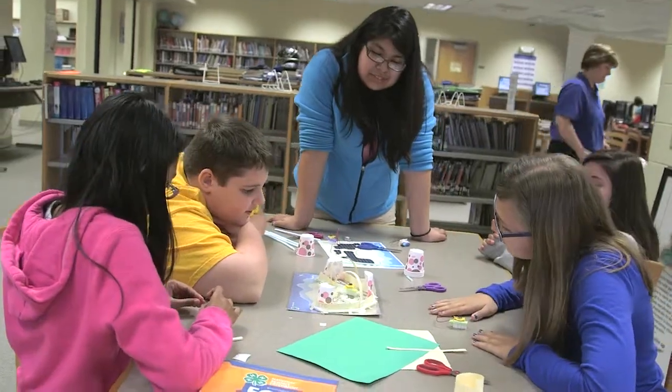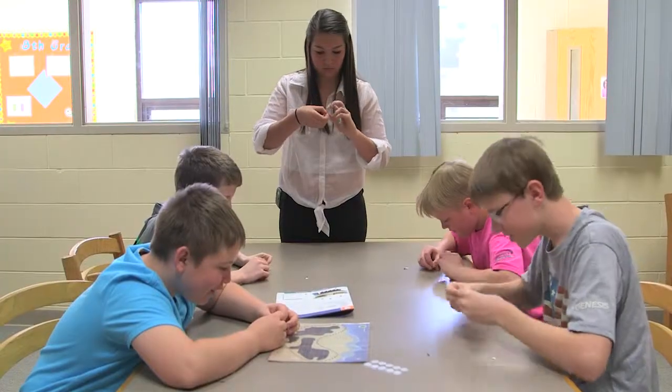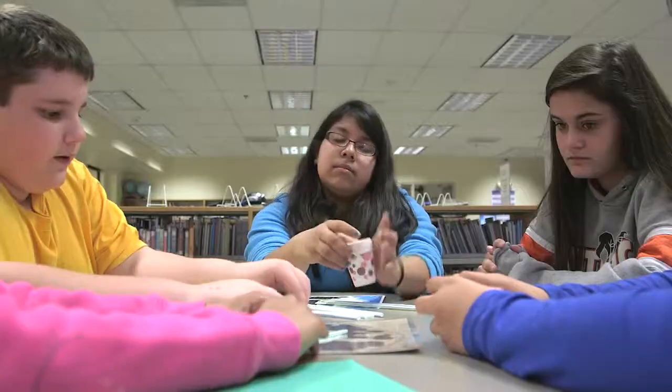In this video, we see youth facilitators help learners use science and engineering processes to design and build eco-bots. Although only a few years older than the learners, watch how these facilitators are effectively modeling an engineering identity and leading the participants.